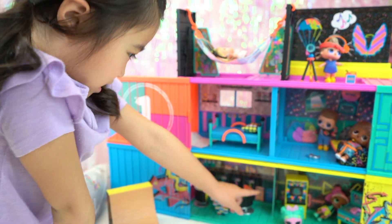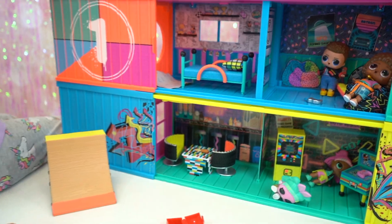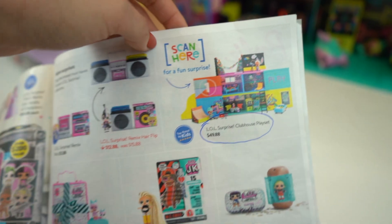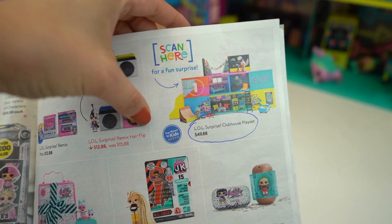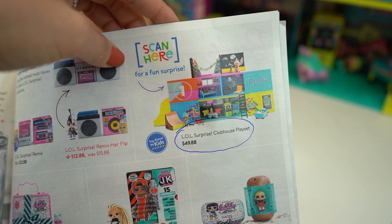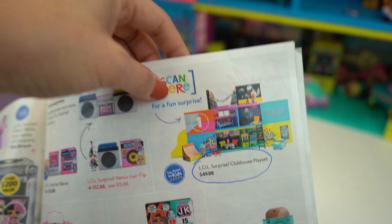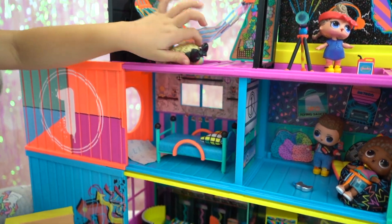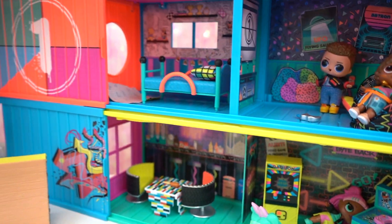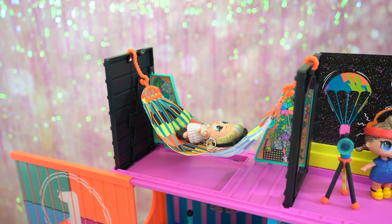And here we have the LOL Surprise Clubhouse. Something very cool we want to tell you guys about this dollhouse — the LOL Surprise Clubhouse playset is the winner of the Top Rated by Kids. I'm so glad they won because this was one of our picks too. Come on, how could you not like this clubhouse? It's super awesome for all the LOLs to hang out in. Look, she's taking a nap. She looks very comfortable on that hammock.